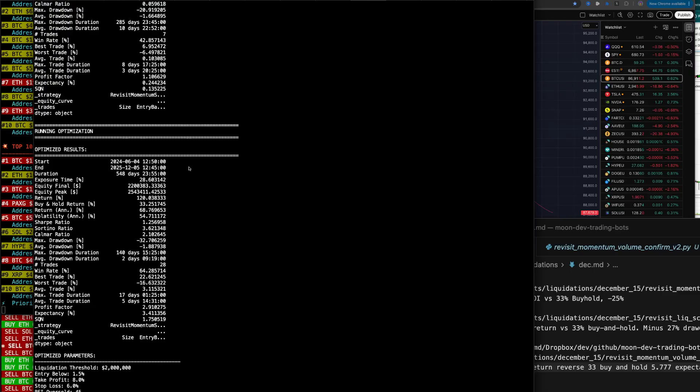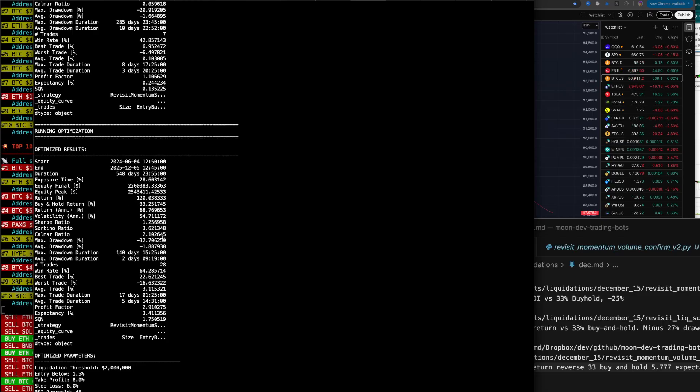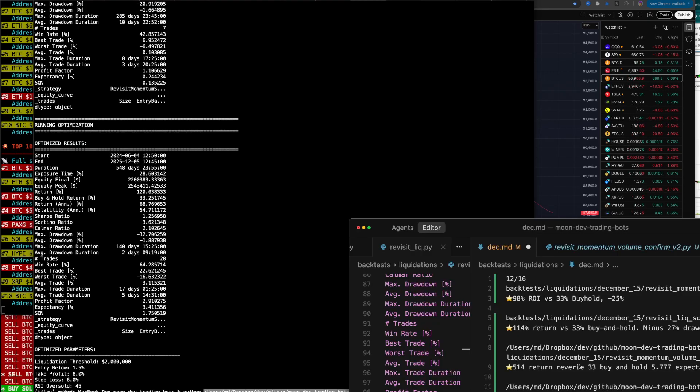Let's check another one — we ran a bunch. This one's 120% return, buy and hold 33%, Sharpe 1.25, Sortino 3.62, expectancy 3.4. That expectancy is nice. So all of these are looking pretty solid. The thing I don't like about this one, in my opinion, is low trades. 28% exposure time, 120% return, versus 33% buy and hold. 3.41 expectancy. Let's put a star on it.